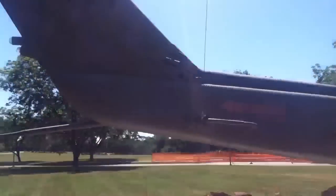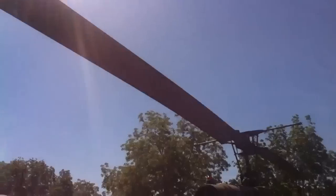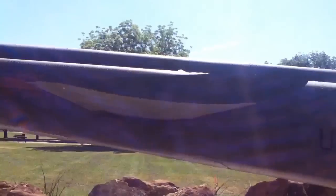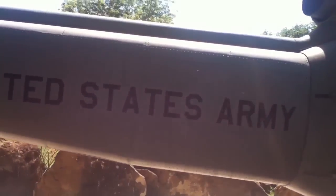Here's the other side. It has a string holding up the propellers. Those are really big propellers. There's only two out of four — there should be four on there.